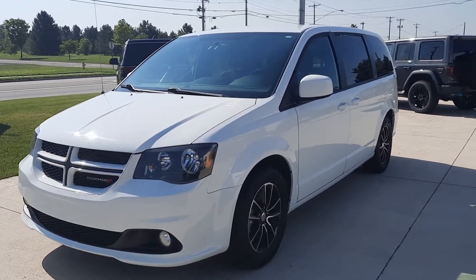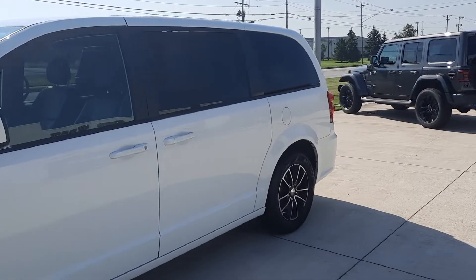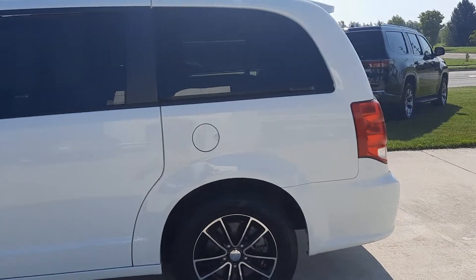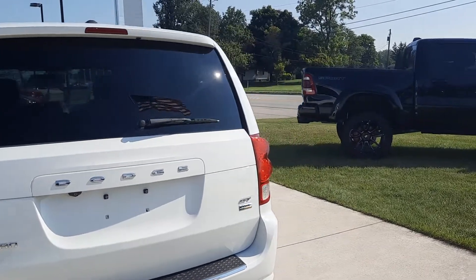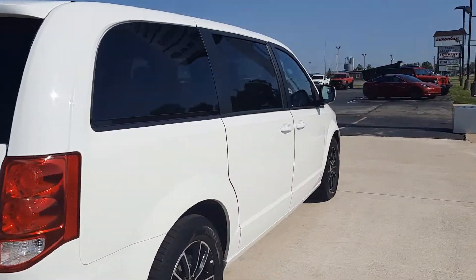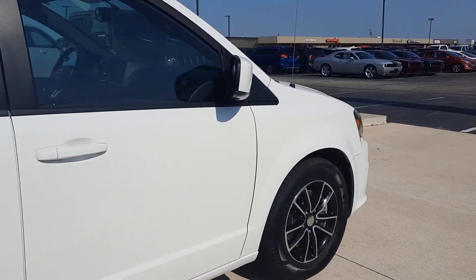Angel here at Terry Henricks Chrysler. We're gonna take you on a quick walk around of this 2018 Dodge Grand Caravan GT. This one does have the power sliding doors. Outside's in good shape. Tires look good all the way around — I'll show you one as an example.